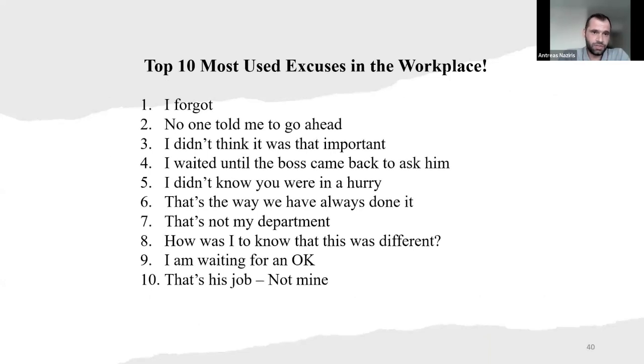A research study shows below the top 10 most common excuses in the workplace. First: 'I forgot.' Second: 'No one told me to go ahead.' Third: 'I didn't think it was that important.' Fourth: 'I waited until the boss came back to ask him.' Fifth: 'I didn't know you were in a hurry' — that's the most irritating. Sixth: 'That's the way we have always done it.' Seventh: 'That's not my department.' Eighth: 'How was I to know that this was different?' Ninth: 'I'm waiting for an okay.' And tenth: 'That's his job, not mine.'